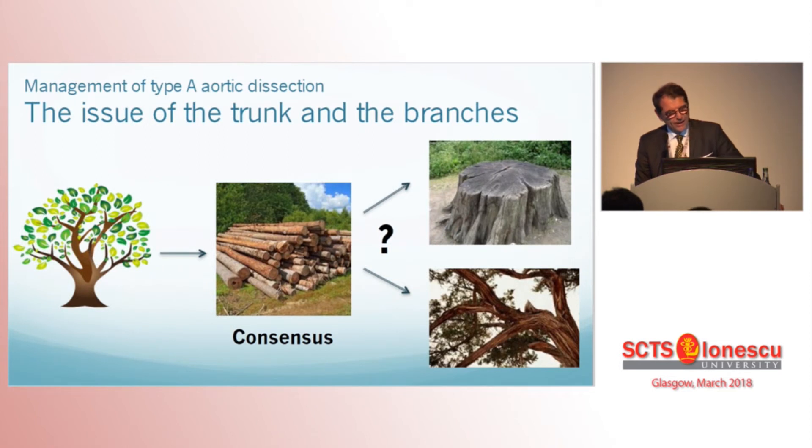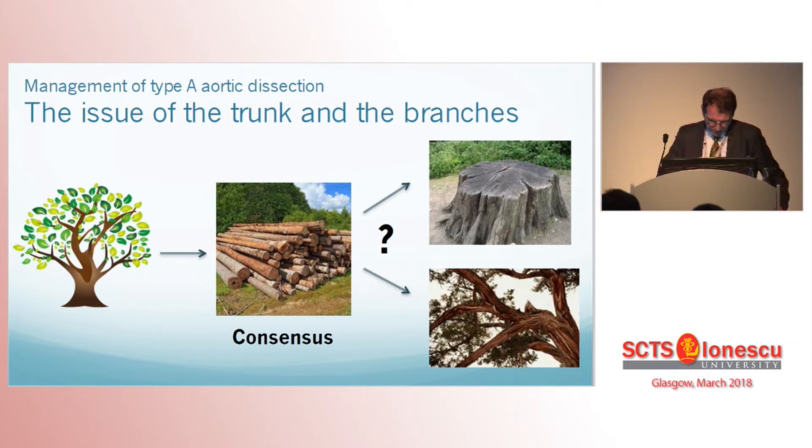So my proposal is back to the future — between a rock and a hard place. It is interesting to debate regarding the management of the tubular ascending aorta in type A dissection. However, the management of the aortic root remains unclear. While some authors advocate for a conservative approach, there is growing debate on extensive repair of the root and arch, aiming at reducing further aortic complications and reinterventions.